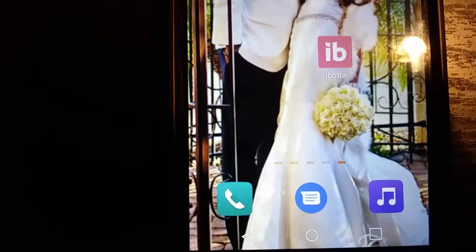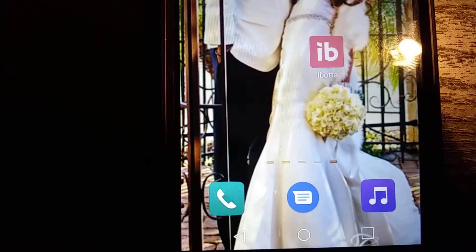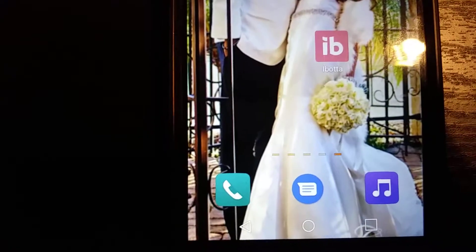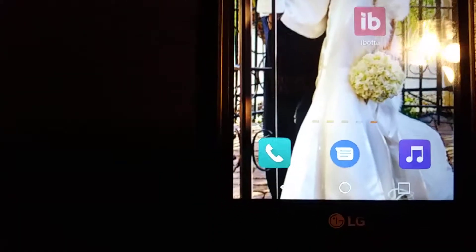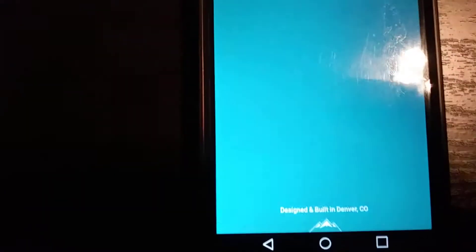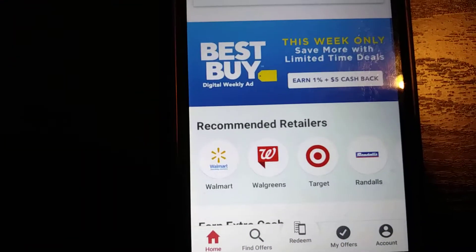What up y'all, y'all know me - every penny counts. I'm gonna give you an update on this site Ibotta. I made a video about this a little while ago but I just want to show you the payment proof on this site. I'm gonna get right into it. Click here on this app - it's a cash back grocery app. You can basically go into any store and get cash back on so many different items.